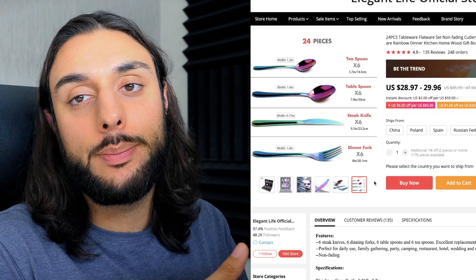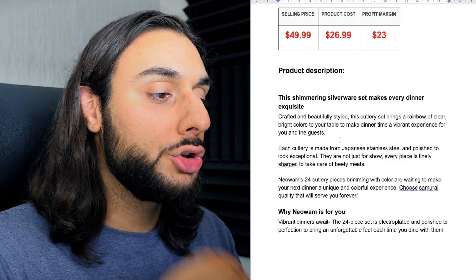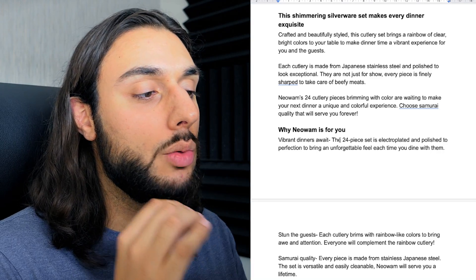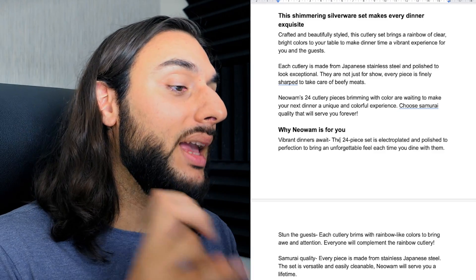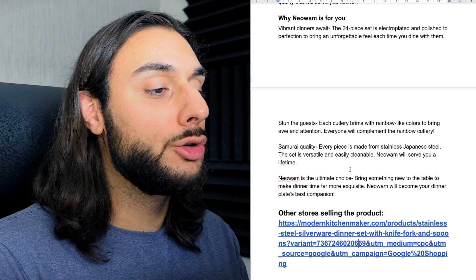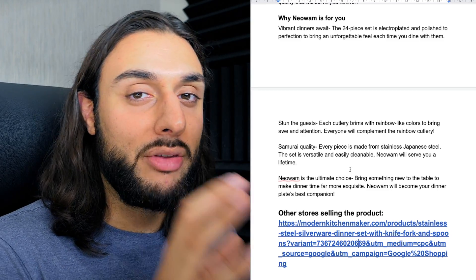The reason I love it is because you can do picture ads for it and get cheaper cost per purchase and cost per click — that's why I love products like this so much for Q4. The product price recommendation: sell the gift set for $49.99, costing $26, making roughly around $23 in profit. The product description says: 'This shimmering silver set makes every dinner exquisite. Crafted and beautifully styled, this cutlery set brings a rainbow of clear, bright colors to your table to make dinner time a vibrant experience for you and your guests.' It then talks about making a statement at the dinner table with friends or family, made from Japan's stainless steel.